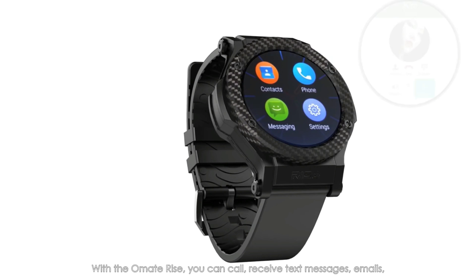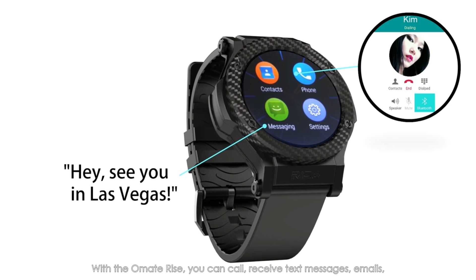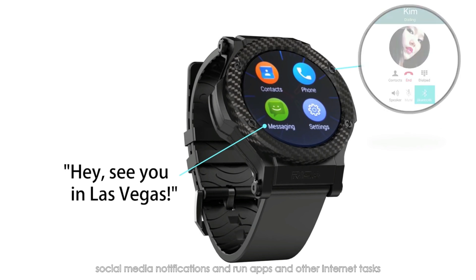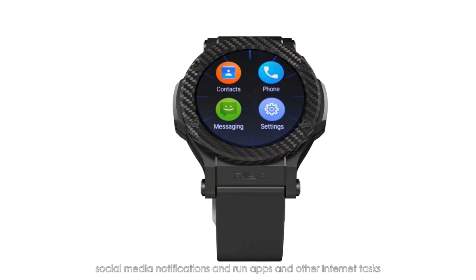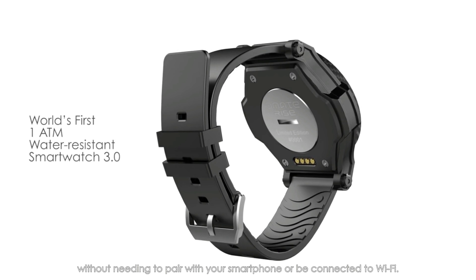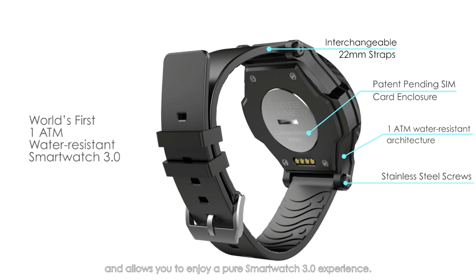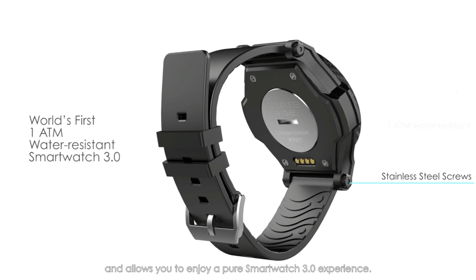With the Home8 Rise, you can call, receive text messages, email, social media notifications, and run apps and other Internet tasks without needing to pair with your smartphone or be connected to Wi-Fi. And because it's on your wrist, the Home8 Rise follows you wherever you go and allows you to enjoy a pure smartwatch 3.0 experience.